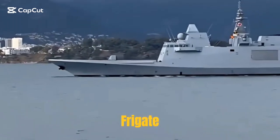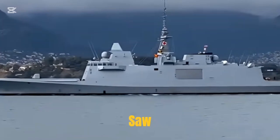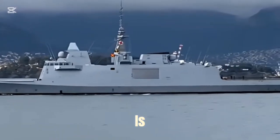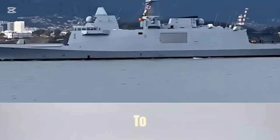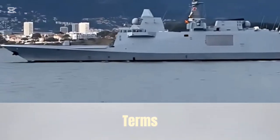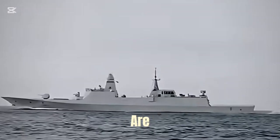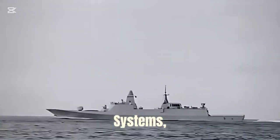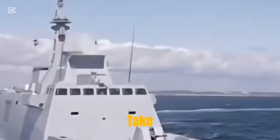Did you think he was our 054B frigate when you first saw him? Yes, Brother Zhang was almost deceived when he saw him for the first time. He is actually a French Aquitaine-class frigate, which is indeed similar to our Type 054B frigate in terms of design concept, tonnage and some functions, but there are also significant differences in positioning, weapon systems, radar, and electronic equipment. Brother Zhang will take stock tonight.